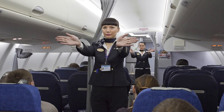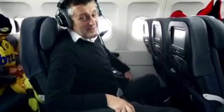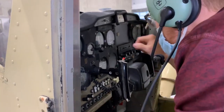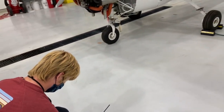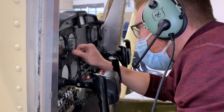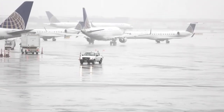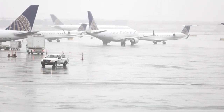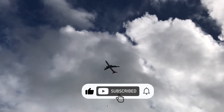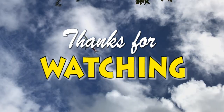And there you have it — a glimpse into the comprehensive safety measures implemented by airlines to protect their passengers and crew. From security checks, maintenance programs, pilot training, air traffic control, and emergency preparedness, a multitude of steps are taken to ensure a safe and secure flying experience. We hope you found this video informative. If you did, please give it a thumbs up and subscribe to our channel for more exciting content. And remember, when it comes to flying, safety always comes first. Thanks for watching.